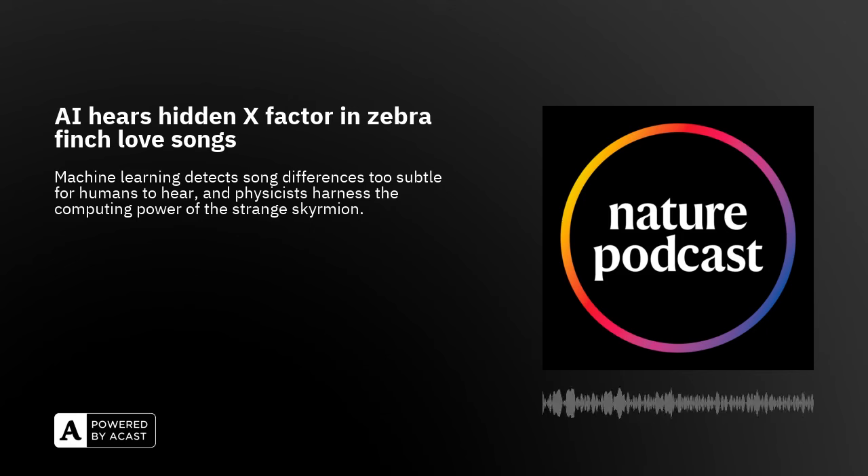Welcome back to the Nature Podcast. This week: harnessing the computing power of the strange skyrmion, and identifying the x-factor hidden within zebra finch songs. I'm Benjamin Thompson and I'm Nick Petrcha.